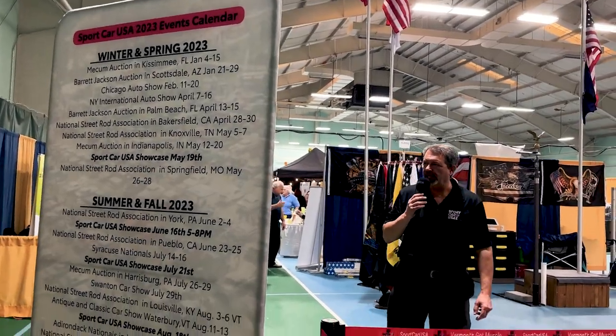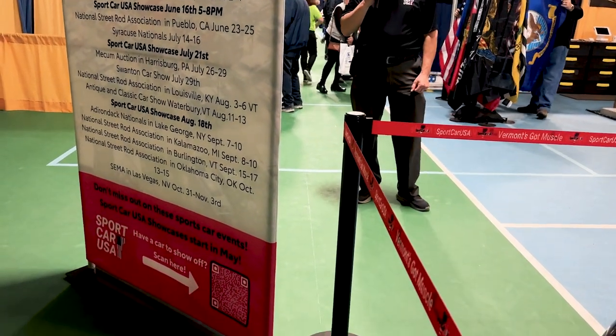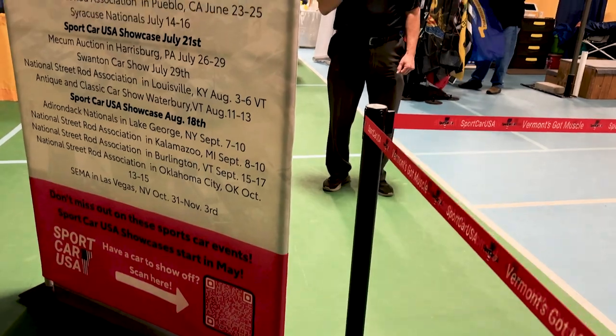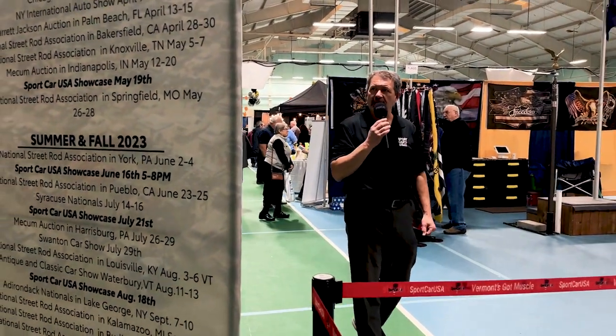It's Lee Baudette, Sport Car USA. We're at a special event this weekend. It's the St. Albans Rotary Home Expo at the Colin Purley Center, just off exit 19 in St. Albans. I wanted to take a stroll and show you what Sport Car USA is doing this weekend.